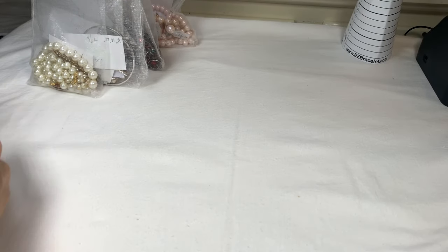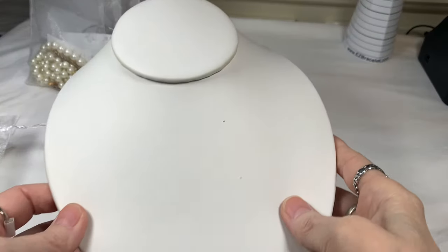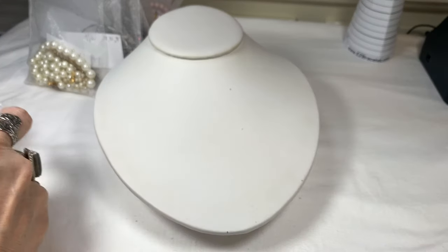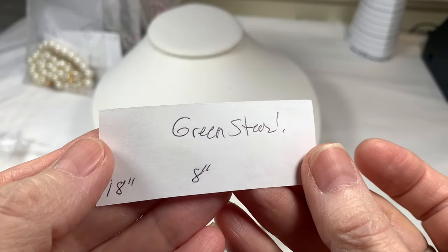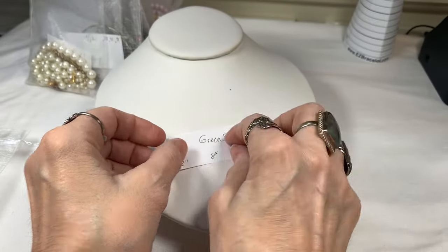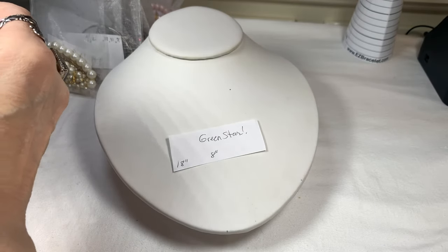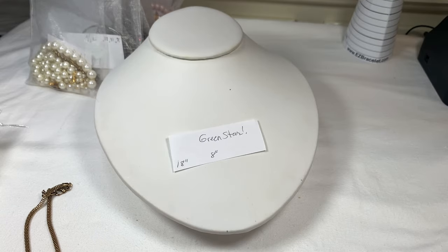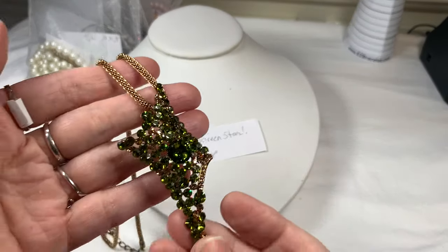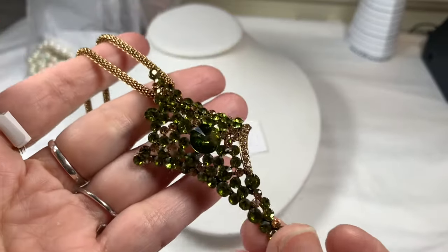Let's get into it. Bag number one is quite the stunner — I'm calling it Green Star. This necklace has a green rhinestone pendant. I hope the camera is picking up the color because it's just beautiful. It's kind of a peridot green with a little touch of olive color, and on the sides we have champagne-colored rhinestones. You better sit down — here we go.